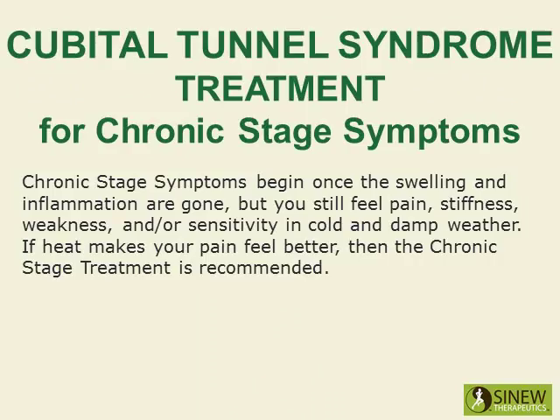Chronic stage symptoms begin once the swelling and inflammation are gone, but you still feel pain, stiffness, weakness, and possibly sensitivity in cold and damp weather. If heat makes your pain feel better, then the chronic stage treatment is recommended.